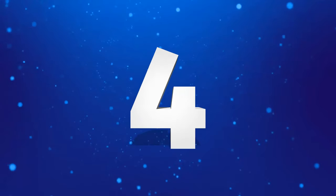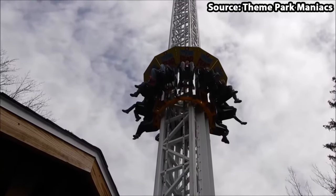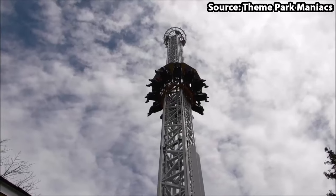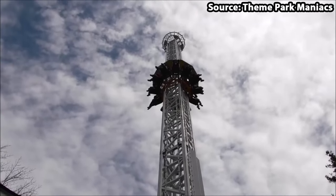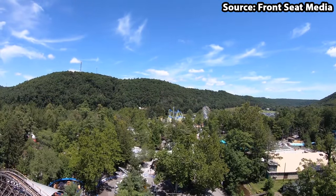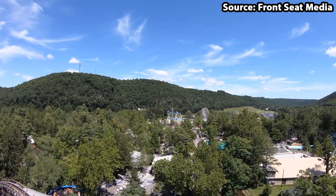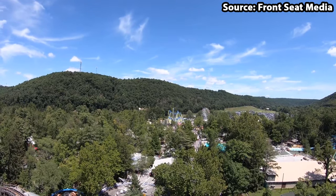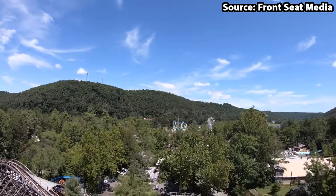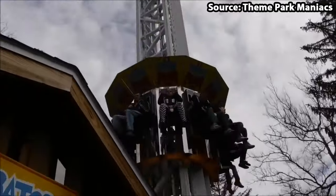If you are scared of heights skip to number 3, as for our number 4 spot we have Stratosphere, and it will definitely give you the fears. Standing at 148 foot tall, just by looking at this ride it is petrifying, but riding it is a different story altogether. To begin you will gradually climb up the structure and once you have made it to the top, if you get the right seat you will get a phenomenal view of the park and the surrounding area. Nevertheless, before you can say 'wow that's such a nice view,' you will plummet back down to the bottom in a matter of seconds. The question is, could you brave the drop?